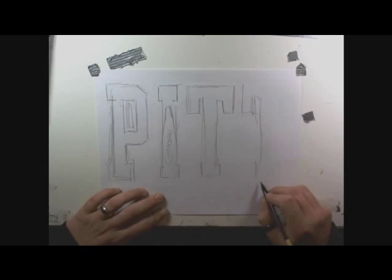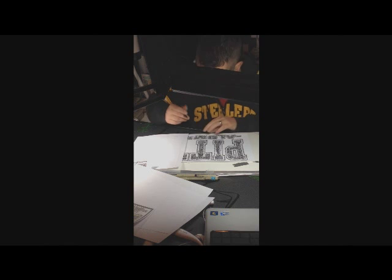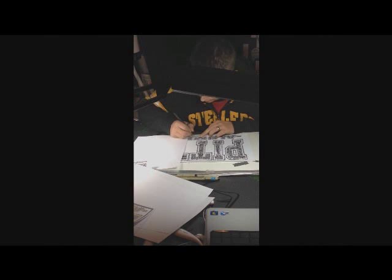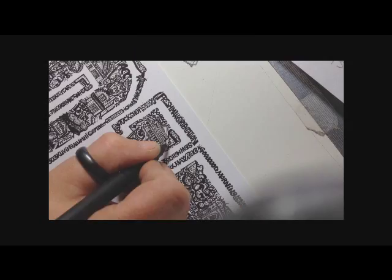I'm actually honored whenever my alma mater called me and asked me to create one of my unique pieces for the Oakland campus — to draw something that had to do with everything Oakland.